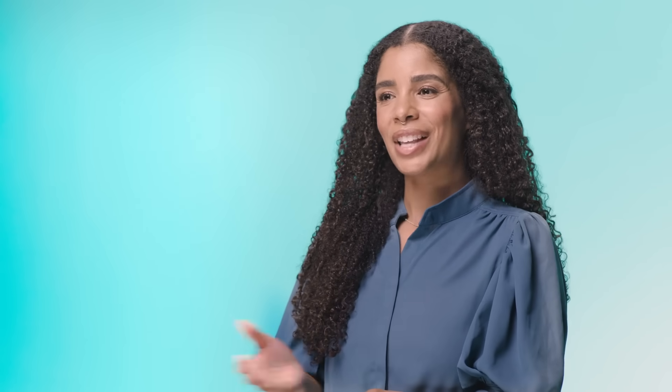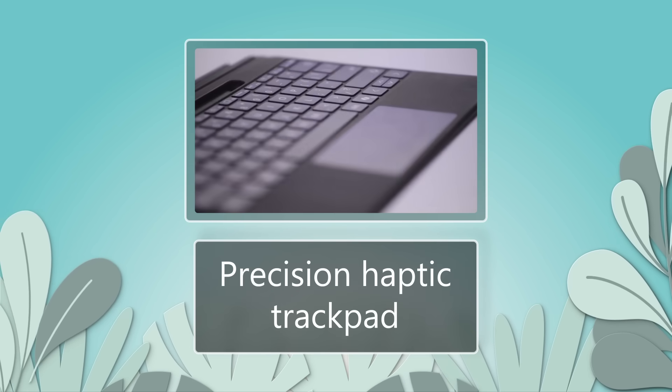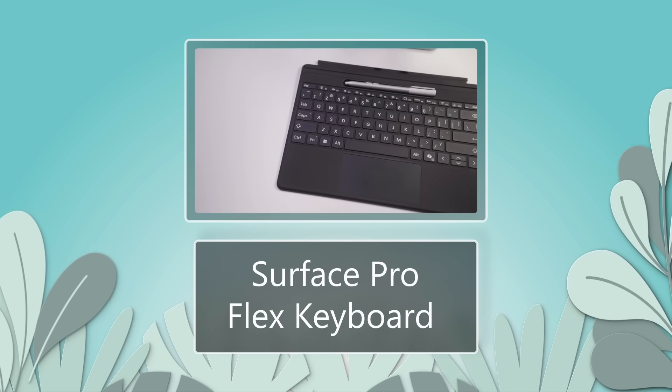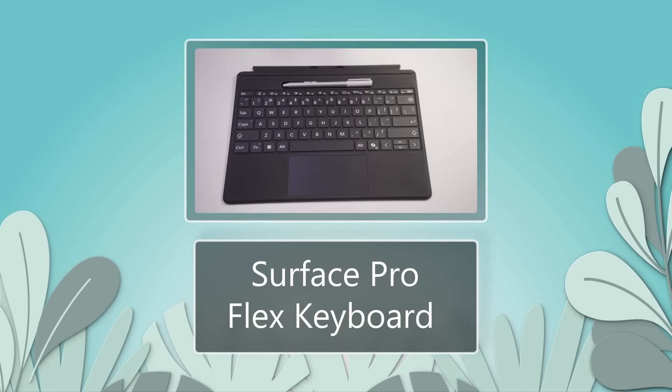Microsoft Surface products incorporate accessibility features like the Precision Haptic Trackpad with tactile feedback for people with limited mobility or a limb difference. The Surface Pro Flex keyboard enhances usability with its attached-detached capabilities and bold keysets.